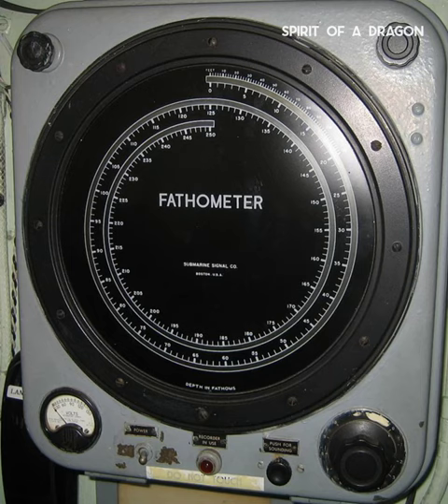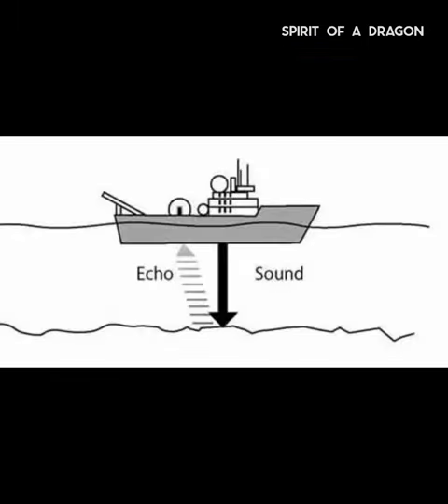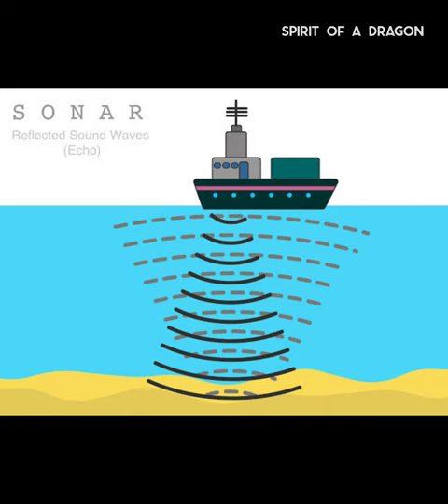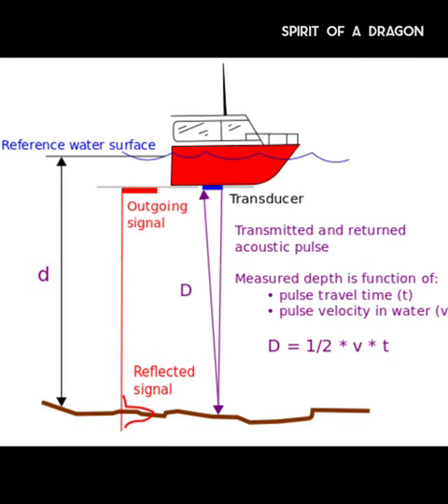What is a fathometer? How does it work? A fathometer is used in ships to tell the distance it is from the ground. It uses echo sounding, a type of sonar, to bounce sound waves to the ocean floor and back to the fathometer. It measures the time the wave takes to reach back to the fathometer and uses that to find the distance between the ship and the floor.